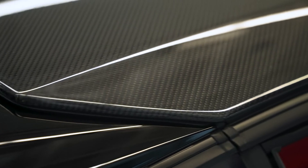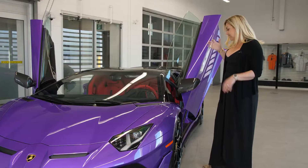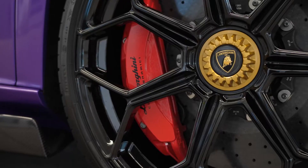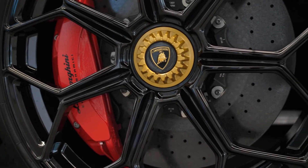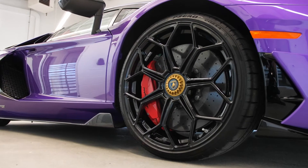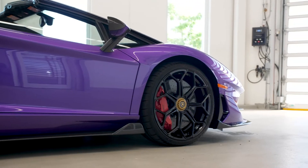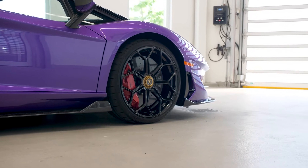Right now the top is on, so you'll see that he did the carbon fiber roof. Something I suggested was the gold center lock, because this client loves gold. So we decided to mix the red and the gold with the black gloss wheel, and I love how it turned out.